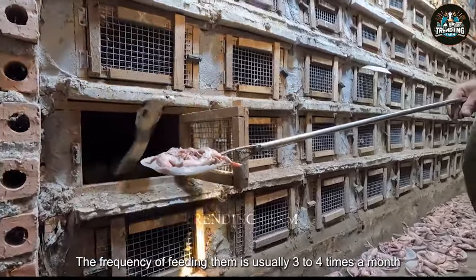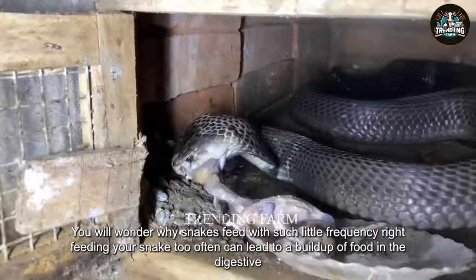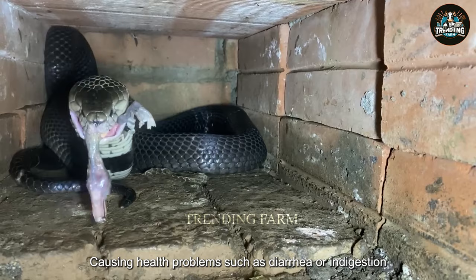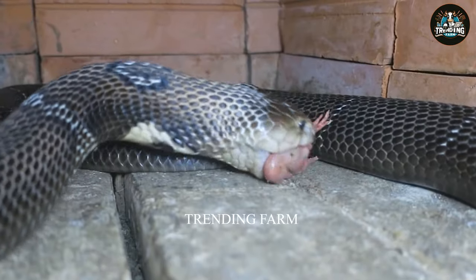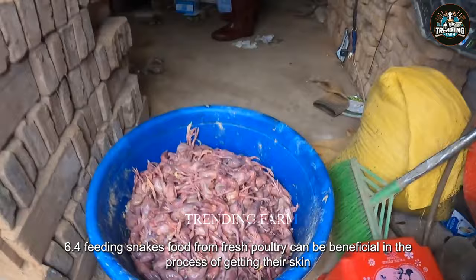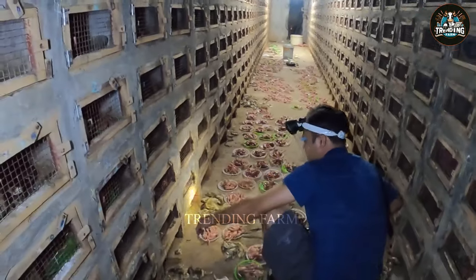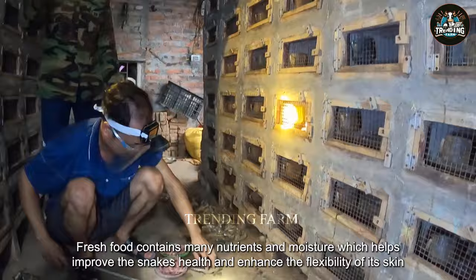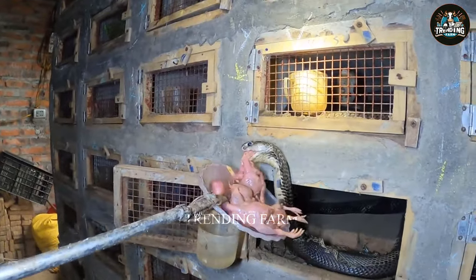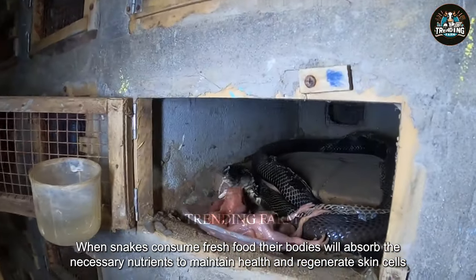The frequency of feeding them is usually three to four times a month. Feeding snakes too often can lead to a buildup of food in the digestive system, causing health problems such as diarrhea or indigestion. Feeding snakes food from fresh poultry can be beneficial in the process of getting their skin. Fresh food contains many nutrients and moisture, which helps improve the snake's health and enhance the flexibility of its skin. When snakes consume fresh food, their bodies will absorb the necessary nutrients to maintain health and regenerate skin cells effectively.